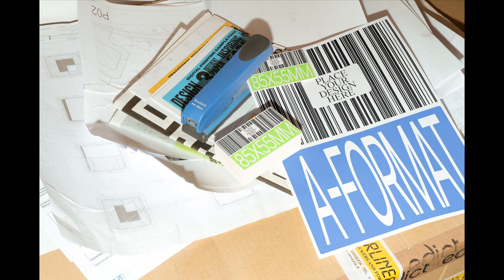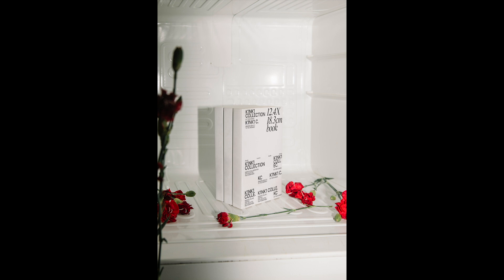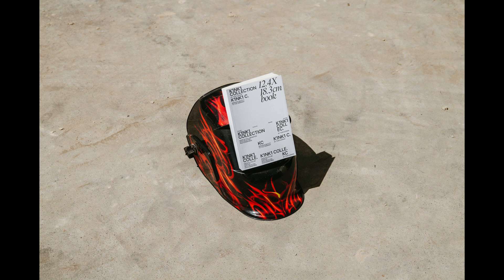We came up with two concepts, which were the ordinary and the unexpected. We wanted to bring beauty and show the beauty of ordinary life, and that's why we play with ordinary elements like the wheel of a car or the inside of a fridge, and put some objects which are not supposed to be there. And that's this association that is quite unexpected.